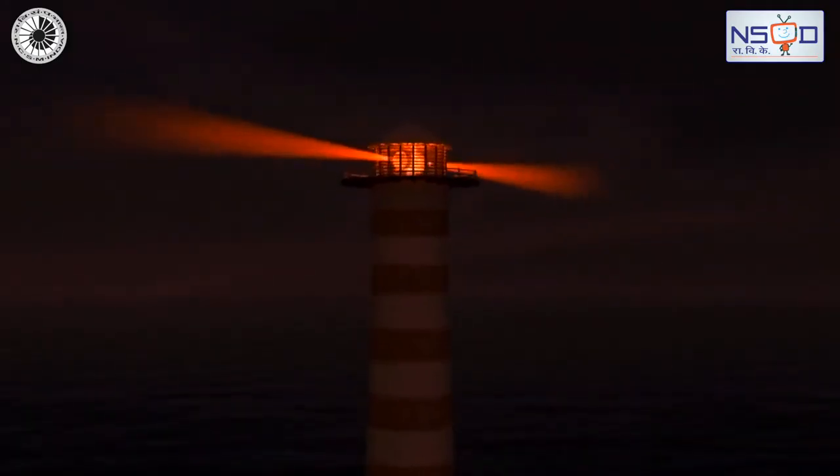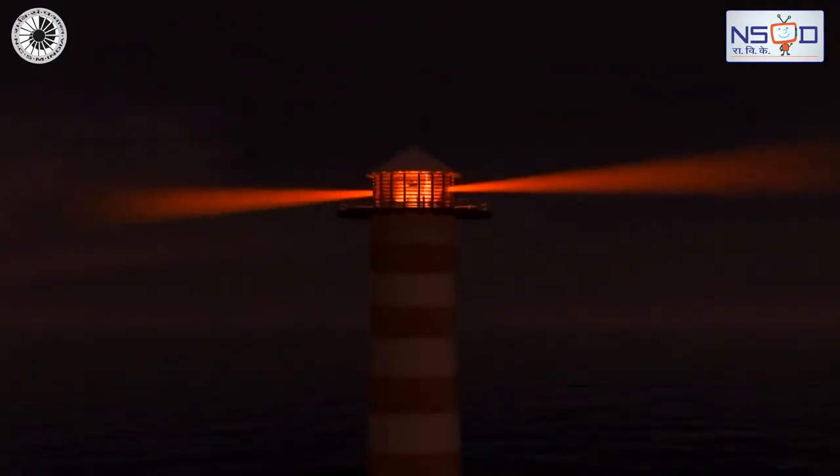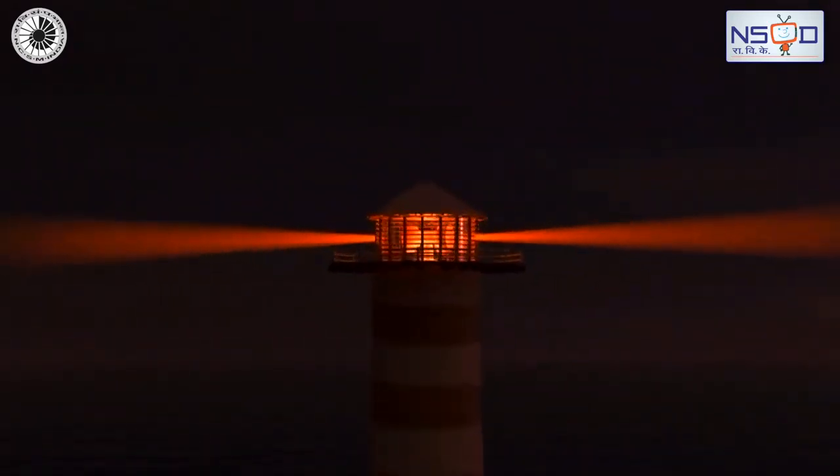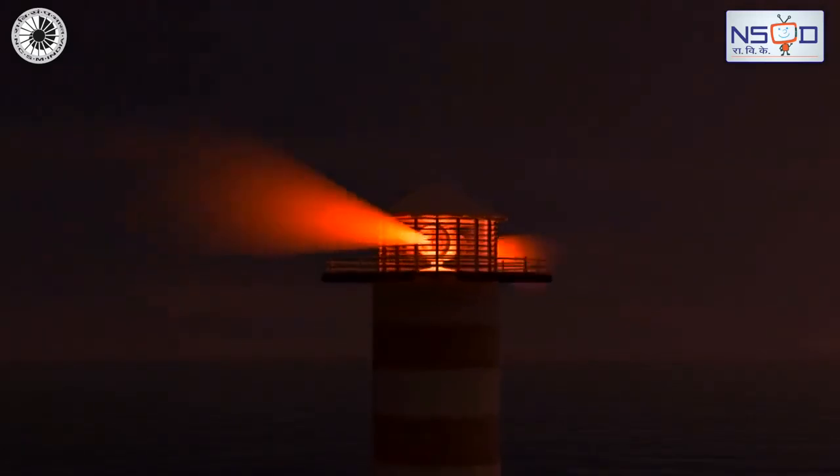Earlier, the lighthouse functioned more as an entrance marker to the port than as a warning signal, unlike many modern lighthouses.